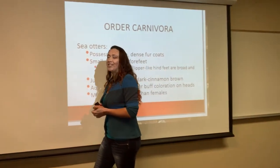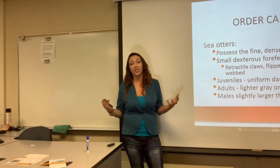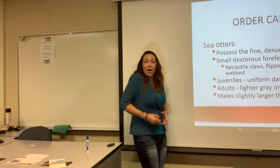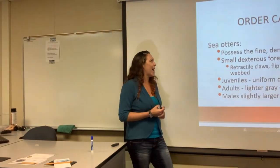Getting to our first of the carnivores: sea otters. Most of you don't think of sea otters as carnivores, but they are — they're meat eaters. They go out and hunt clams or urchins. What they do is grab them, put them on their little bellies as they float, and smash them with a rock — using tools! That's because of that big brain they have.